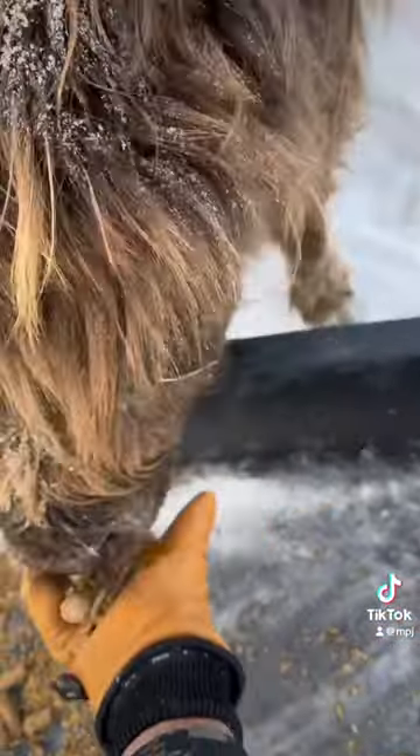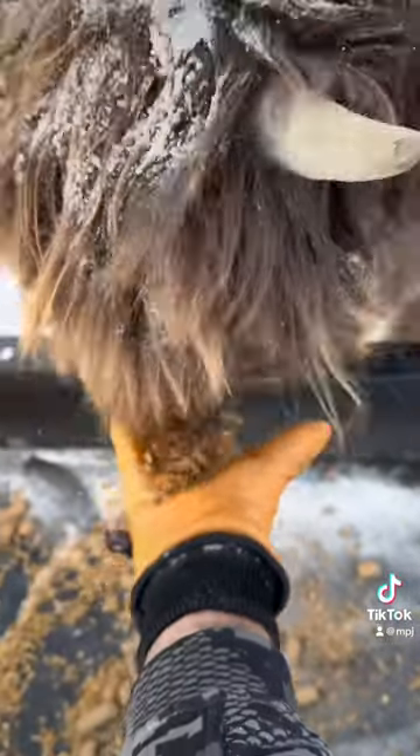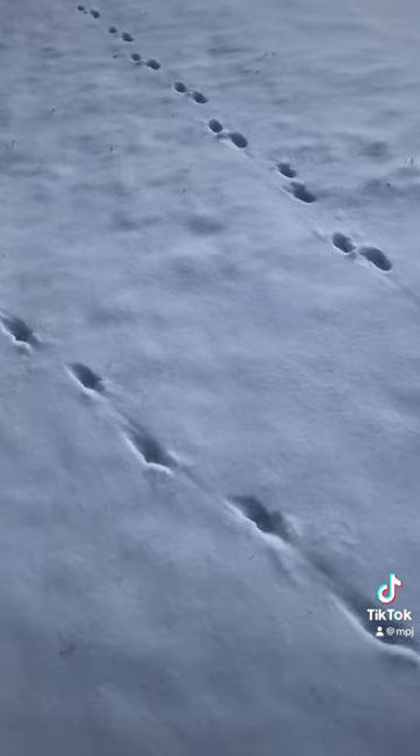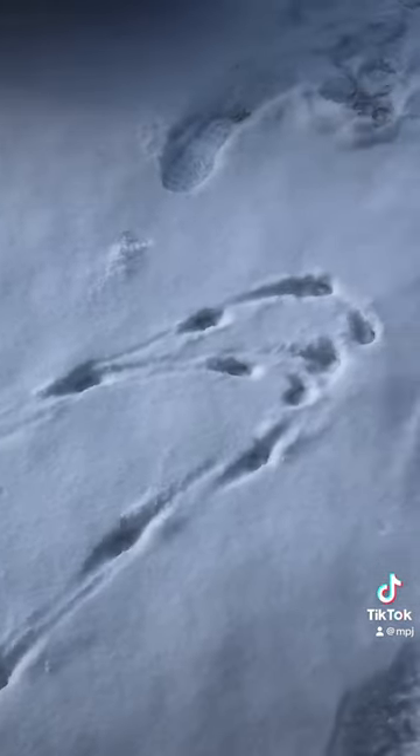Next up we've got the cows — Juniper being nosy, and then giving Latte a little bit of treats. Here's my dog Charlie eating a clump of frozen horse poop. Looks like we had a visitor to the chicken coop but they didn't get in.